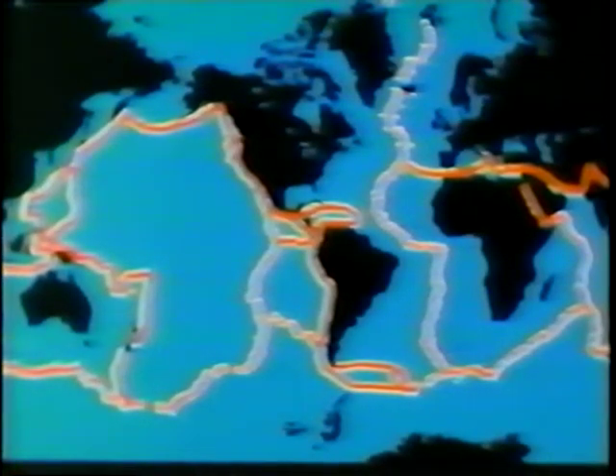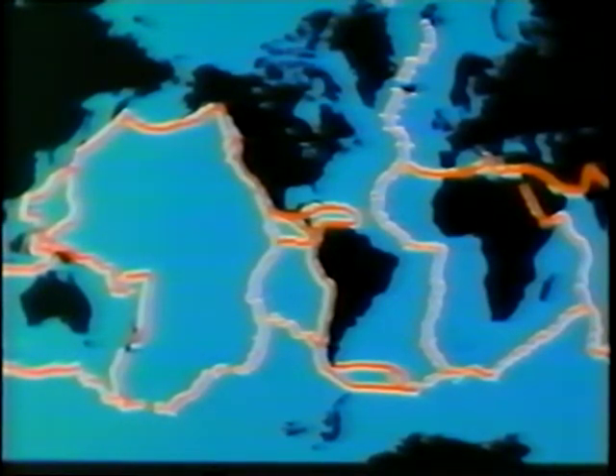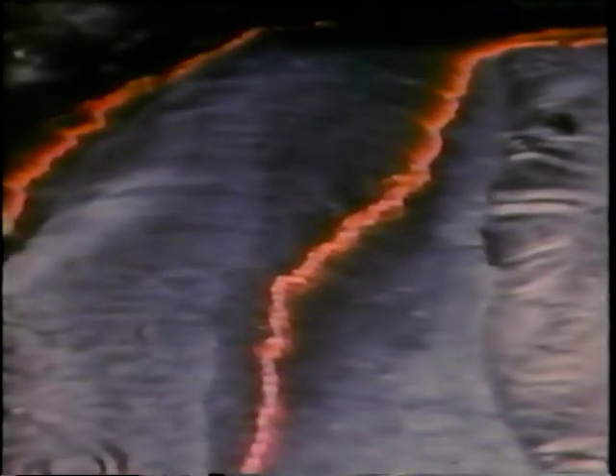The surface of the earth consists of about a dozen huge pieces, or crustal plates, that are in constant motion relative to each other. Geologists call this global plate tectonics. Some plates of crust on the lava lake grow away from each other along zones of lava upwelling about three feet wide.